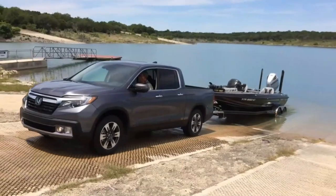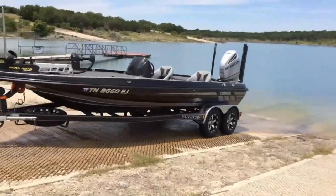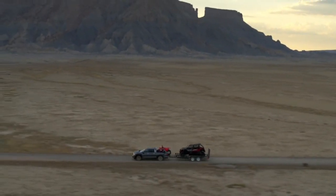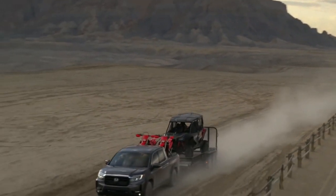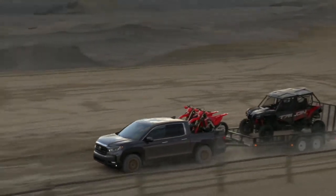Number four: towing capacity. Although the Honda Ridgeline 2023 offers a respectable towing capacity for a midsize pickup truck, some owners have found it to be insufficient for their needs. The Ridgeline's towing capacity, while suitable for lighter loads and recreational purposes, may not be ideal for those requiring heavy-duty towing capabilities. It's crucial to carefully evaluate your towing needs and consider alternative options or larger vehicles if you require higher towing capacities on a regular basis.